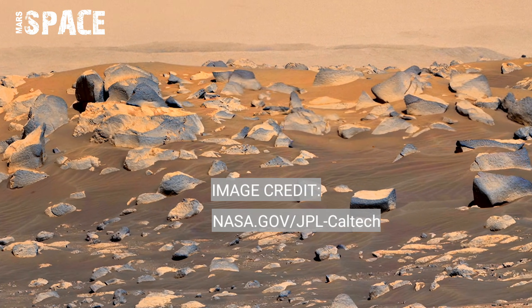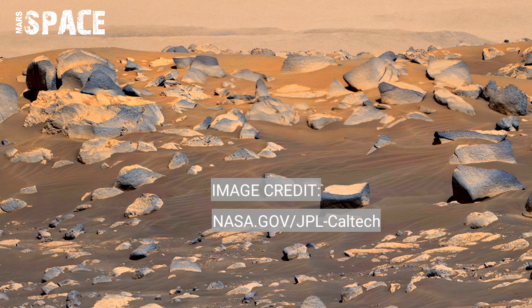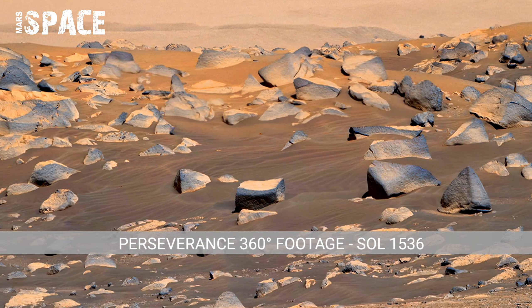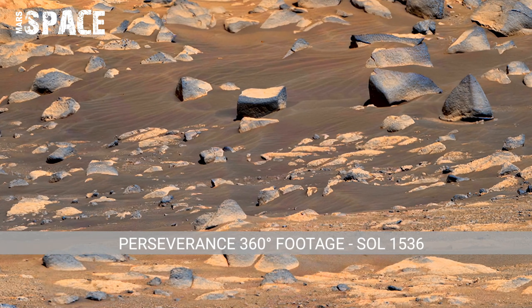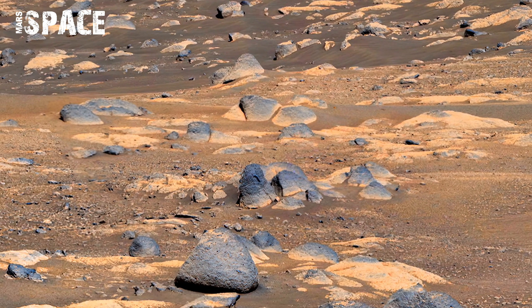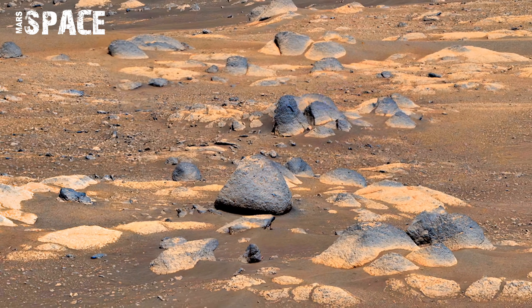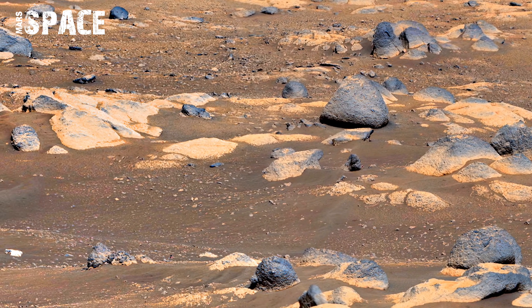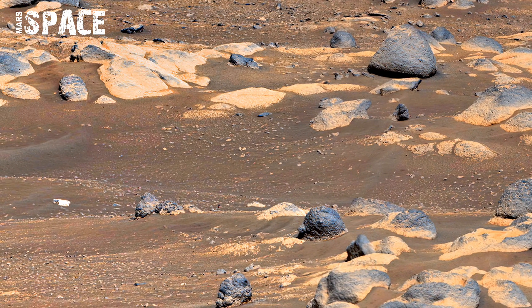Some rocks on Sol 1536 view appear smoother than others. Smoothness can be a sign of erosion by wind or water. Scientists analyze these features to understand past environmental forces. This information helps reconstruct Mars' ancient climate.